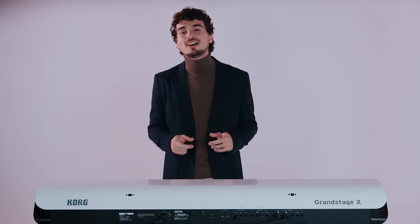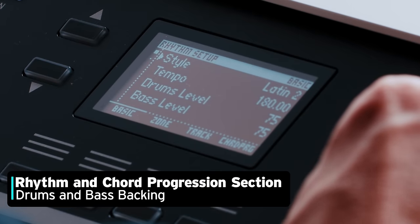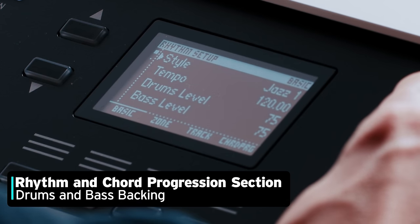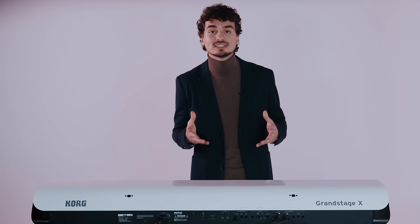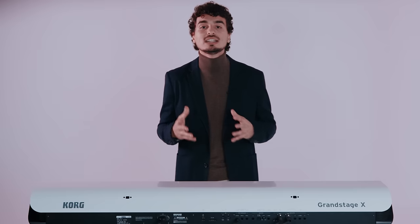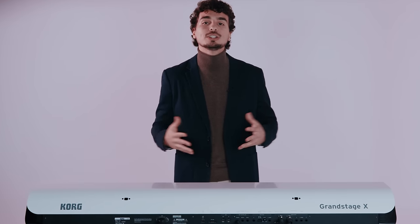Next, you will find a rhythm and chord progression section, which includes an automatic bass accompaniment function that synchronizes with a drum track and the chords you are playing on the keyboard. You can also choose from a library of chord sequences. This is perfect if you are practicing at home or even if you are performing as a soloist and want to have some accompaniment behind you.